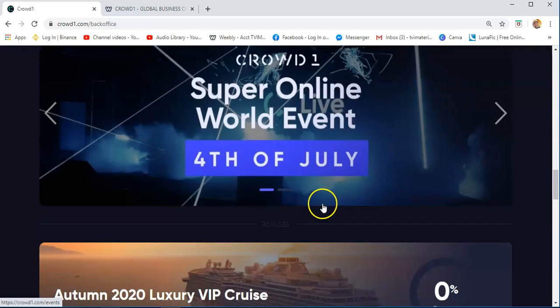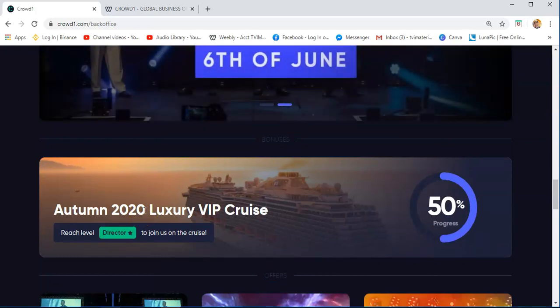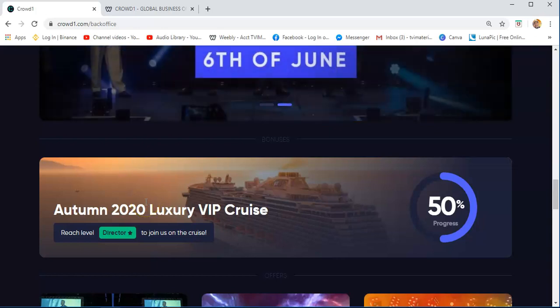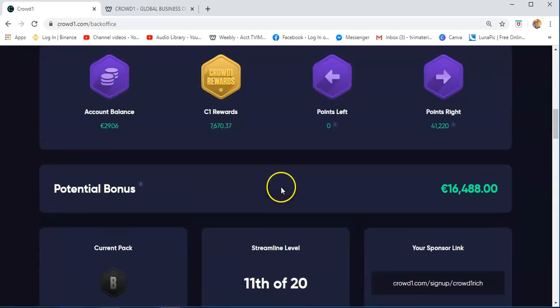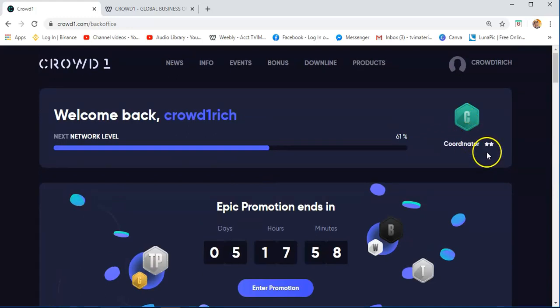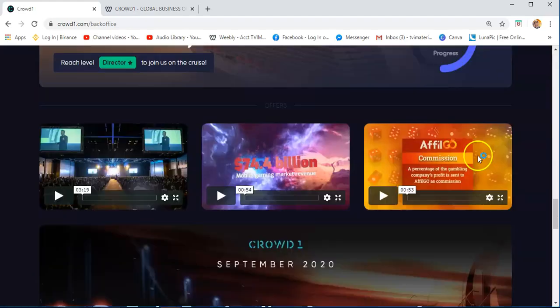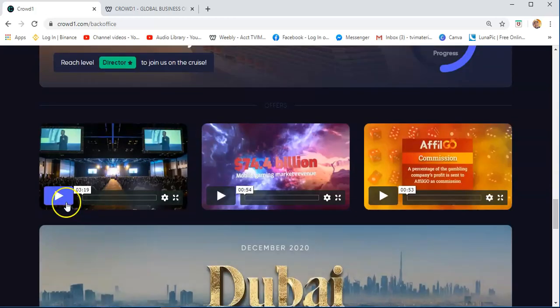Now, the Crowd1 4th of July and then the Autumn 2020 Luxury VIP Cruise — there is a level where, if you want to be part of this luxury VIP cruise, you need to reach the level of Retour 1 star to join the cruise. As you can see, I'm only a coordinator 2 star. I will show you later how you can reach Retour 1 star so that you will be part of this VIP.